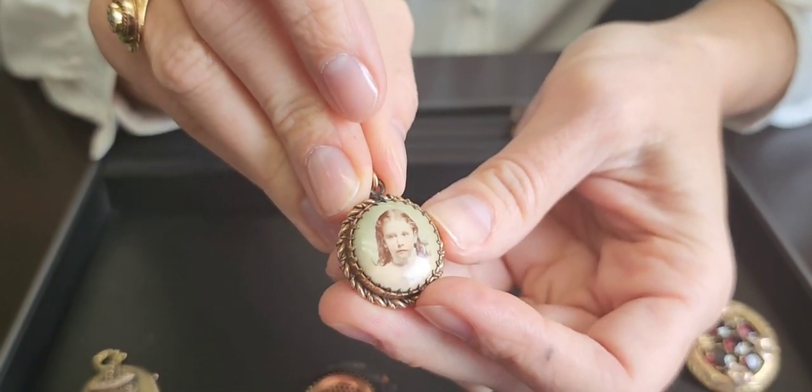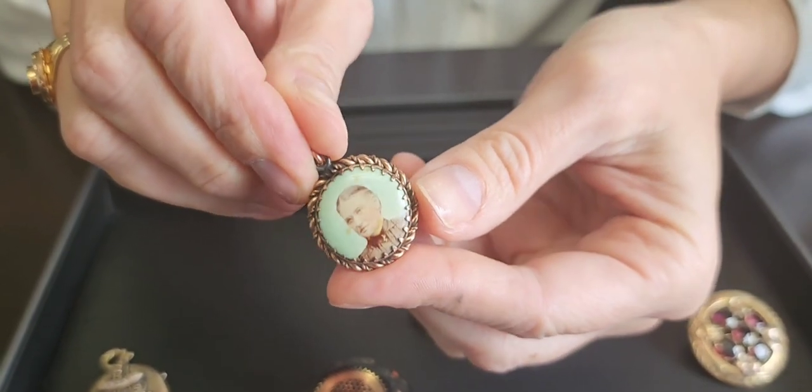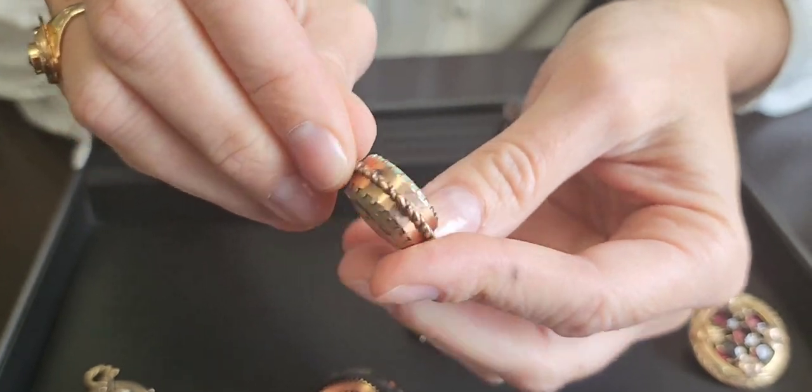Photos were also used in Victorian mourning jewelry — photos of your deceased loved one along with a lock of hair. I don't have any examples of the hair jewelry here, but I'll try to link a picture in the video so you can see what I'm talking about.